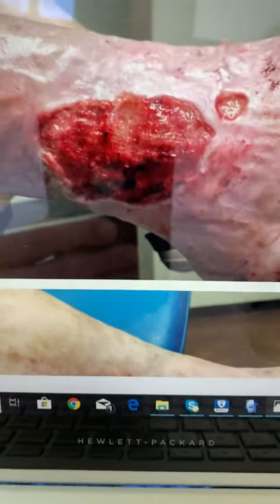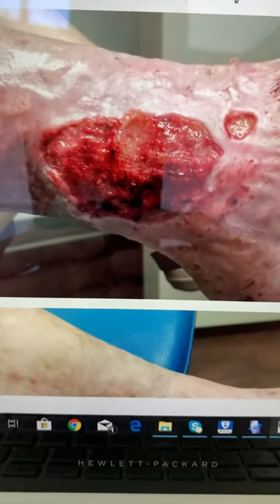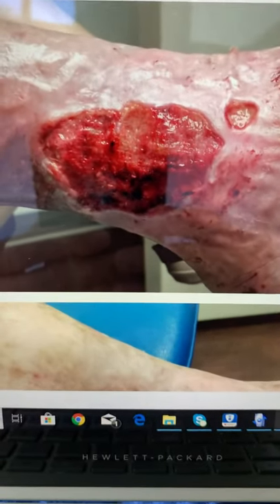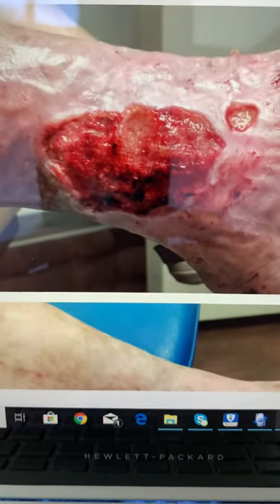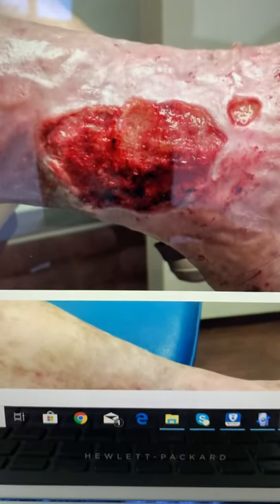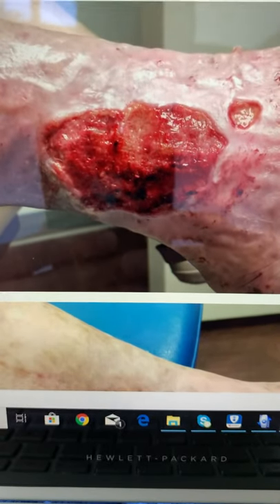When we talk about defects such as this, we have to assemble a team. It's not only what we do — it's also the nurses, the wound care nurses involved, and all the other team members. So it's more of what we call a multi-disciplinary approach, and that's how we can actually save limbs and save lives.